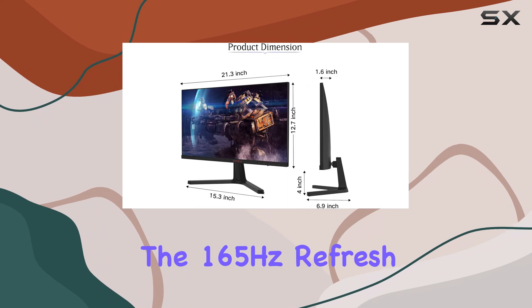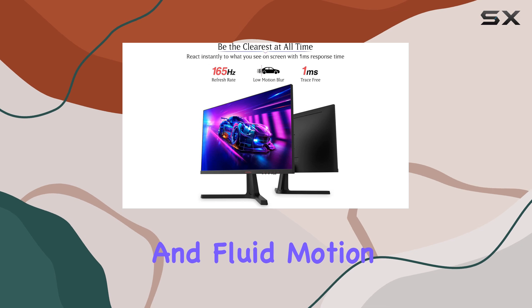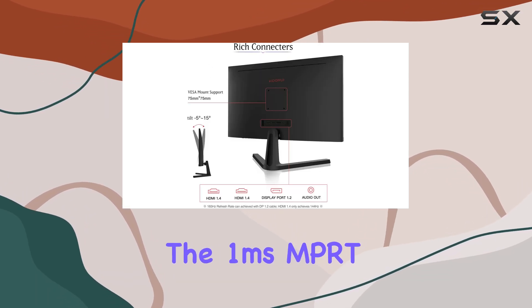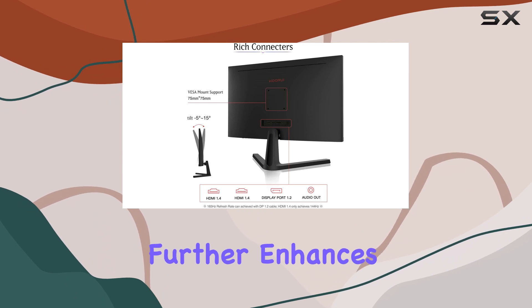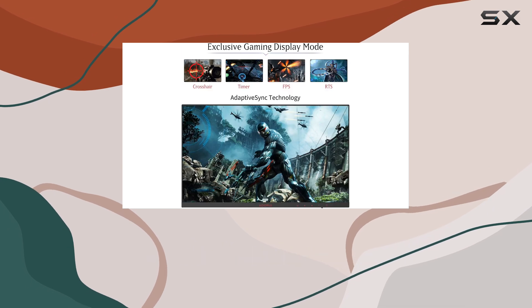The 165Hz refresh rate is a standout feature, providing incredibly fast and fluid motion, perfect for fast-paced gaming. The 1ms MPRT response time further enhances this, reducing motion blur and ensuring every action is displayed accurately.